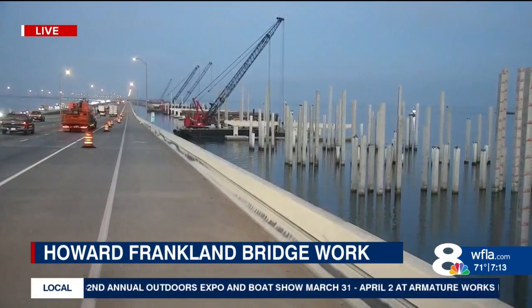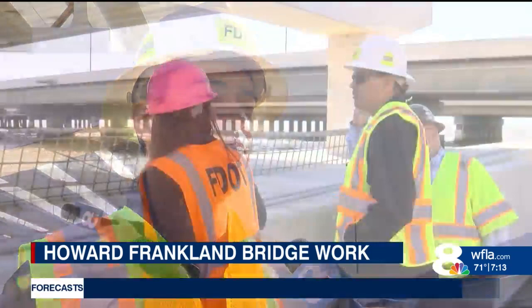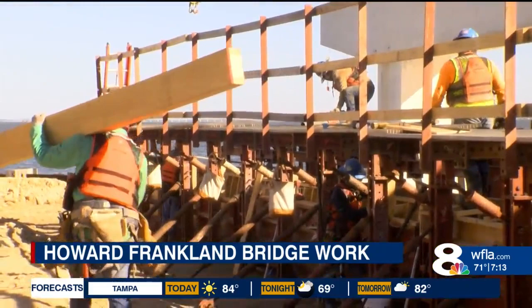FDOT leaders say they're more than halfway through with this project. Work on the new lanes of the Howard Franklin Bridge is at its peak. This project in its size and scope is just a lot of work. Conrad Campbell with the Florida Department of Transportation gave a closer look at the work currently underway, saying the project is more than halfway complete.